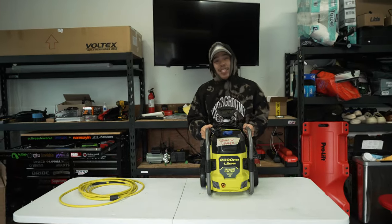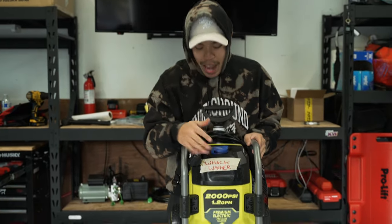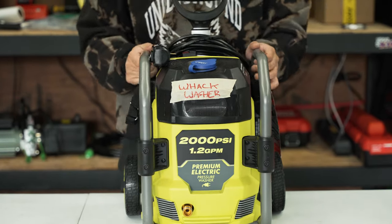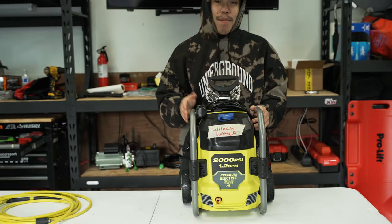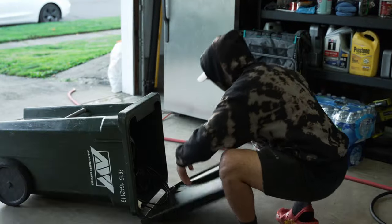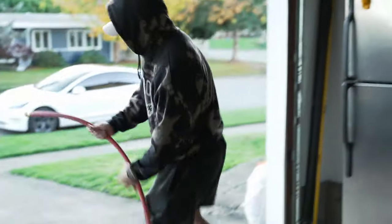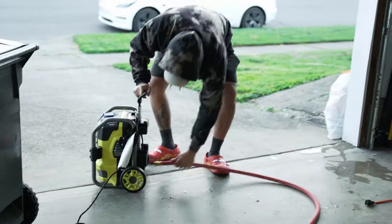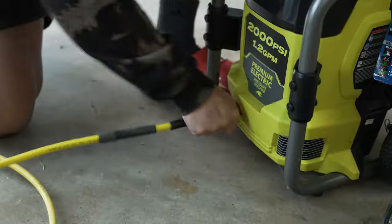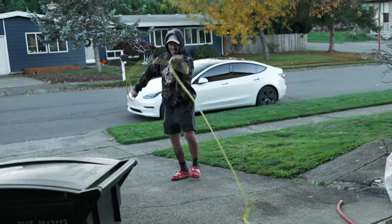This is the pressure washer I normally use to wash my car — it says 'black washer' but there's absolutely nothing wrong with it. It does its job fine and I've been using it for years. But the thing I hate most about washing my car is setting everything up: I have to grab it from wherever I stored it, run the water hose to it, plug the power in, and then finally untangle this thing that always ends up like this.